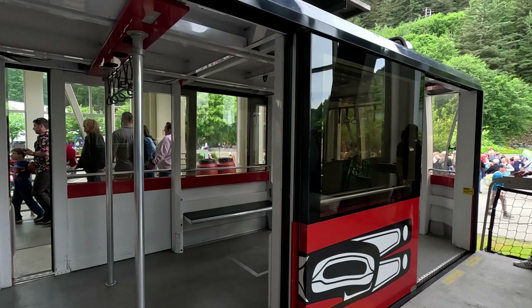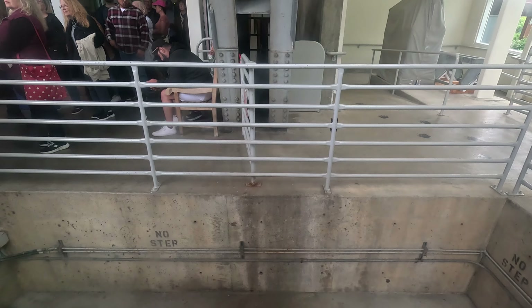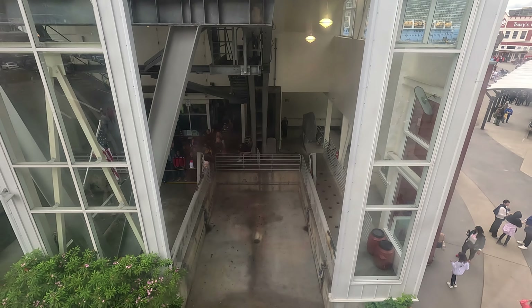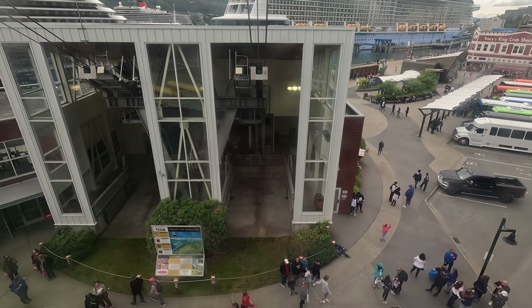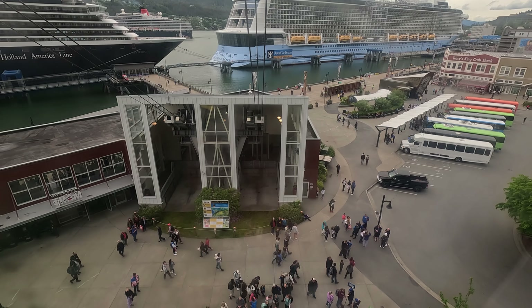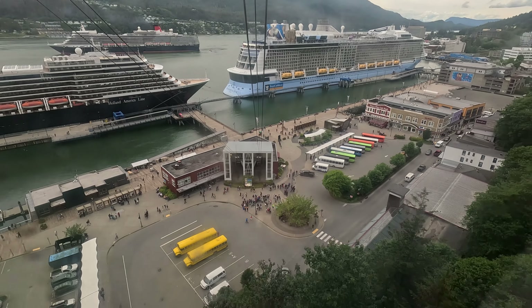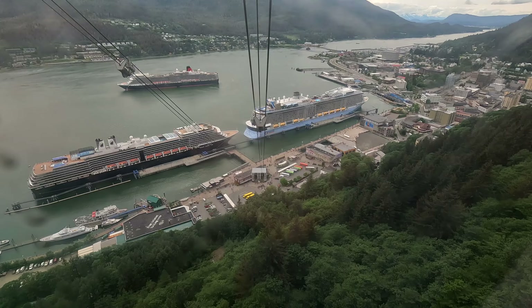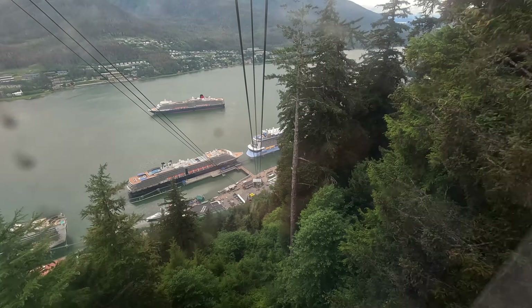We are ascending 1800 feet above sea level on the only aerial tramway in southeast Alaska. We will be passing through an Alaska temperate rainforest, which averages 90 inches of rain and 100 inches of snow per year. Some of the trees you may notice are the western hemlock, the Sitka Spruce, and Red Alder. The Sitka Spruce gets its name from a Tlingit island called Asiatica Ha.